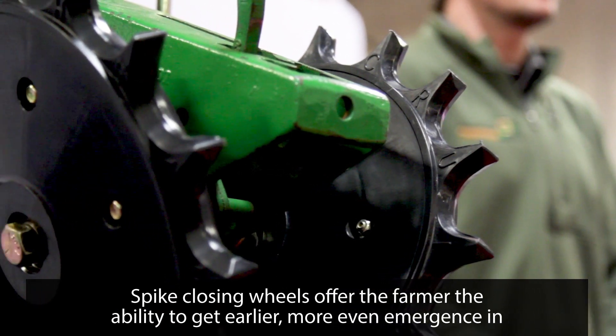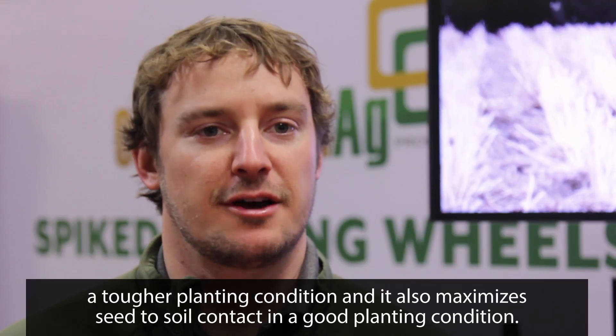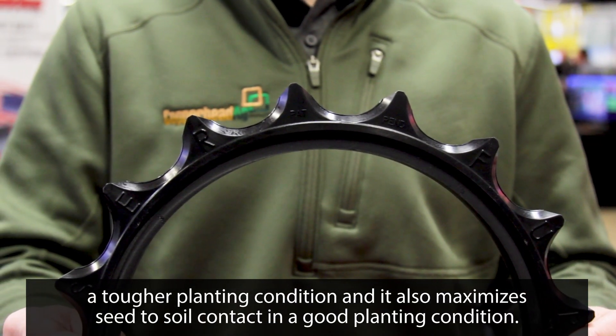Spike closing wheels offer the farmer the ability to get earlier, more even emergence in a tougher planting condition, and it also maximizes seed to soil contact in a good planting condition.